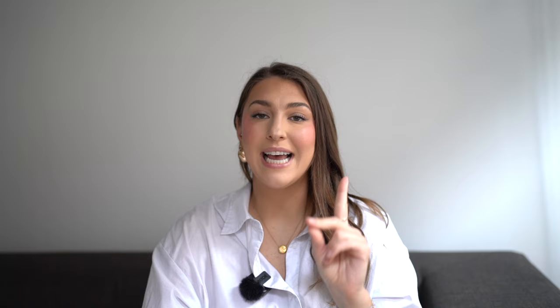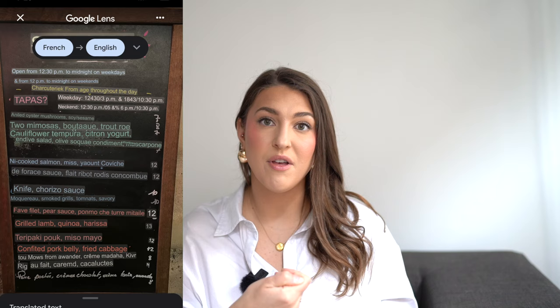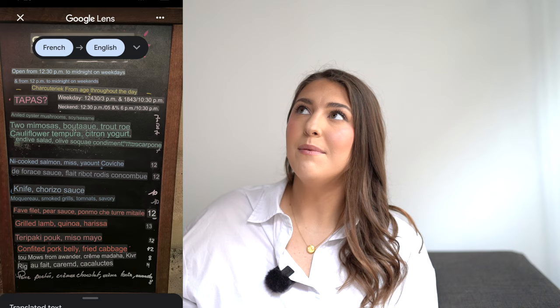Do you need to speak French when traveling to Paris? I would say the Parisians will very much appreciate you saying 'bonjour' — it is a real thing, you need to say bonjour when walking up to someone. It is a formality that's expected and appreciated. We have not had a problem not speaking French for a month, but we always open with bonjour, then ask 'parlez-vous anglais?' and go from there. Google Translate on your phone is also great for translating menus, since not every restaurant has an English menu — just take a picture and it translates it for you.